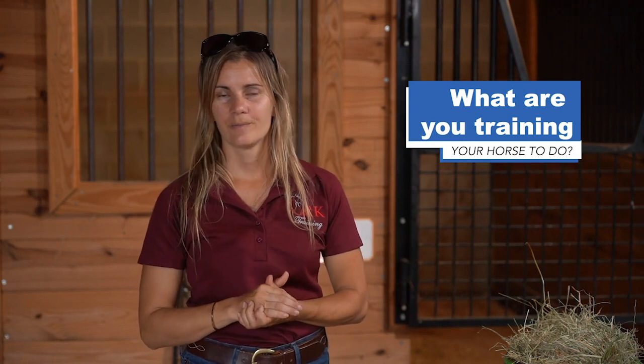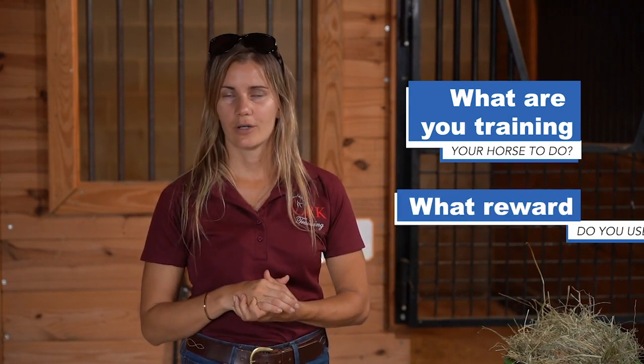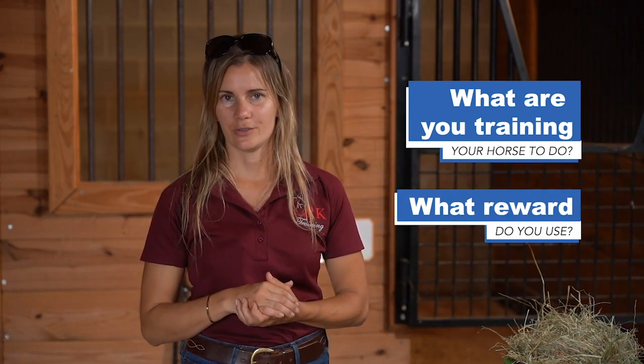I'd love to hear from you — leave a comment down below. What is something that you're training your horse to do, and if you're using any rewards, what type of reward do you use? Leave your comments below and I look forward to hearing from you. As always, thanks for watching.